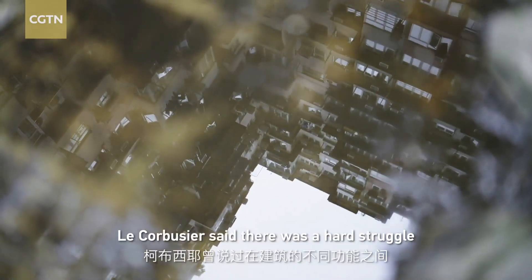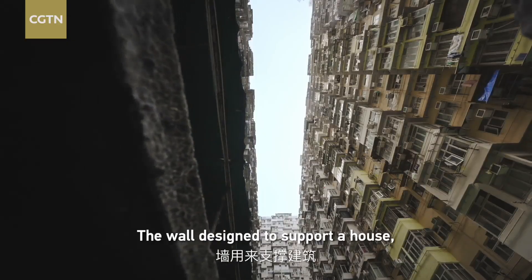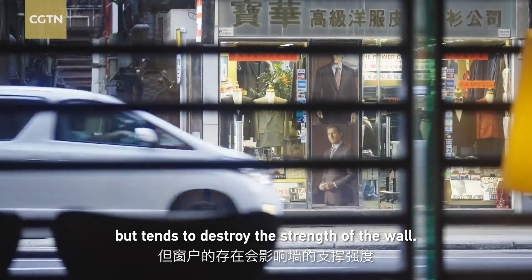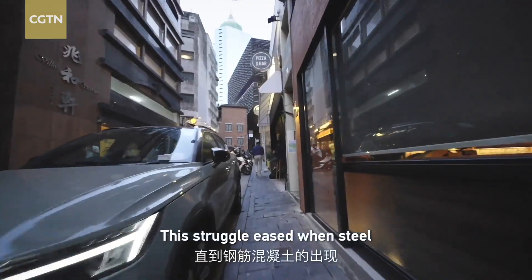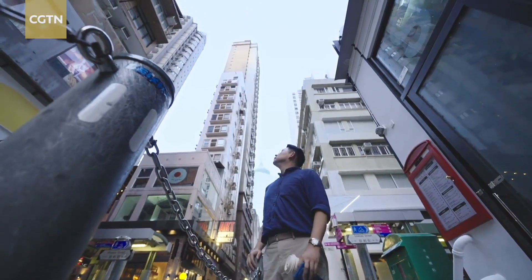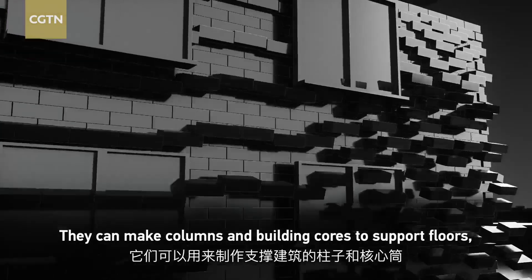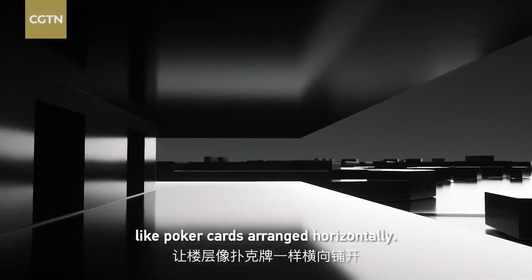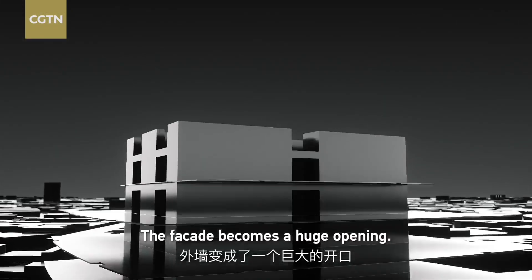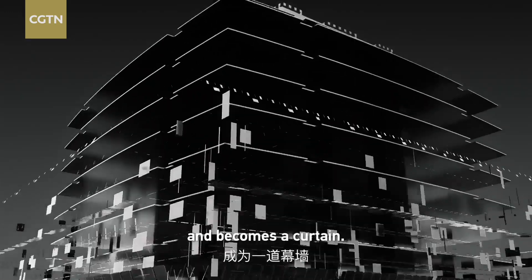Le Corbusier said there was a hard struggle between opposing functions of a building — the wall, designed to support a house, and the window to illuminate, but which tends to destroy the strength of the wall. This struggle eased when steel and reinforced concrete appeared. They can make columns and building cores to support floors, allowing them to spread out like poker cards arranged horizontally. Solid walls are no longer needed. The facade becomes a huge opening, filled by glass and frames and becomes a curtain.